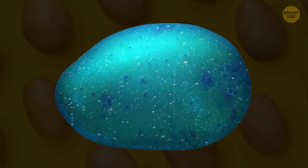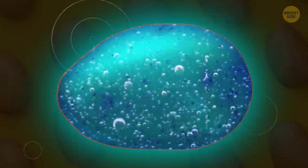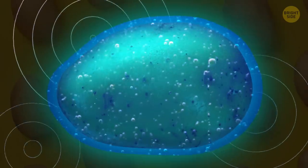The water that potatoes have helps them absorb and reflect Wi-Fi and radio signals, just like humans do.